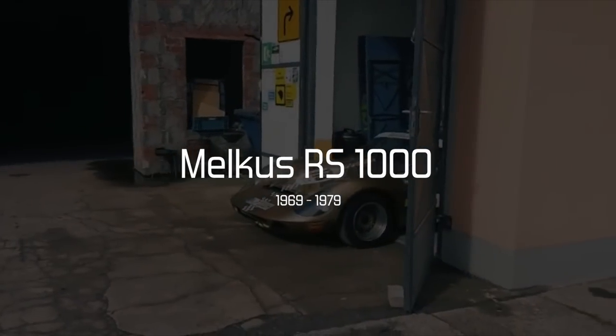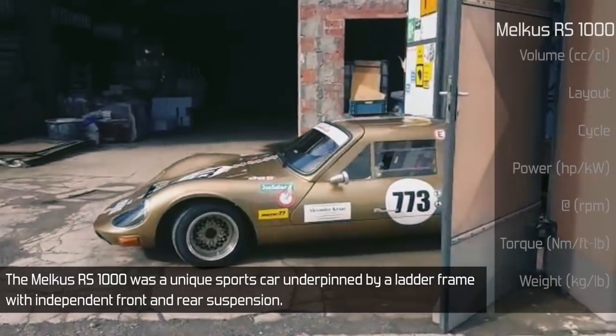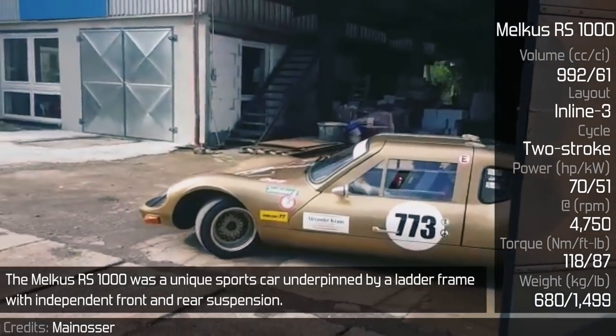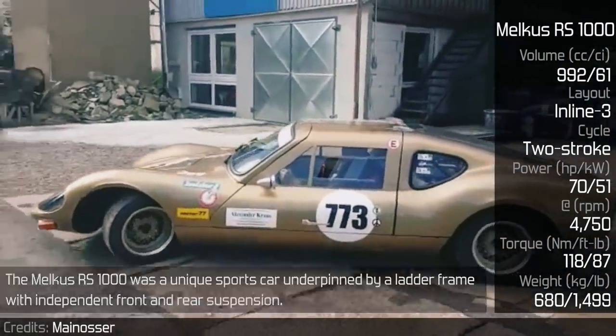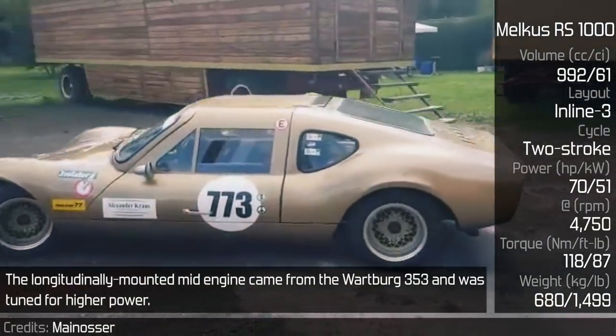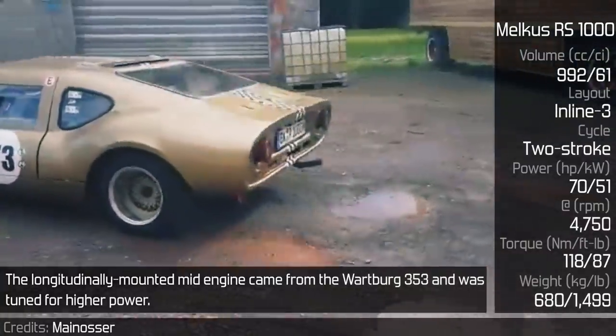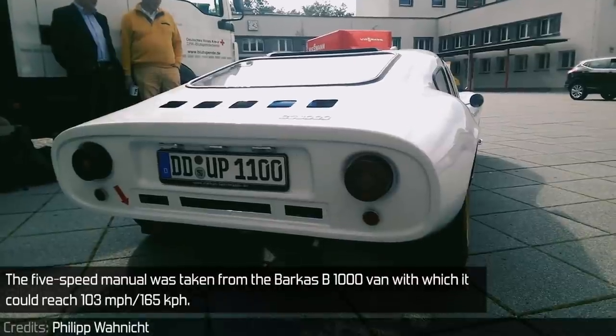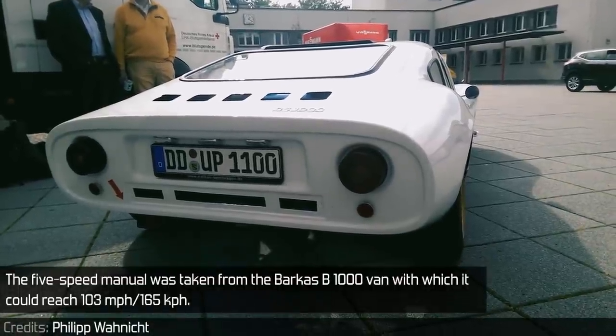Melkus RS1000. The Melkus RS1000 was a unique sports car underpinned by a ladder frame with independent front and rear suspension. The longitudinally mounted mid-engine came from the Wartburg 353 and was tuned for higher power. The 5-speed manual was taken from the Barkas B1000 van, with which it could reach 103 mph.